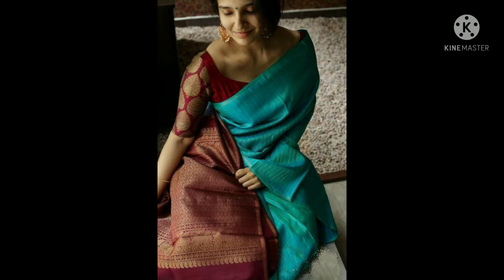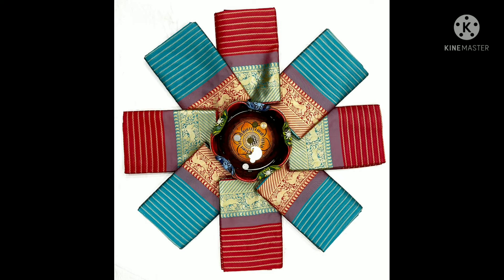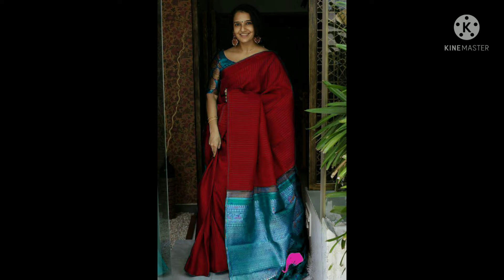Soft litchi silk cloth with beautiful rich pallu. Chakra work all over the saree. Contrast blouse. The price is 650 rupees. Now there are 5-6 colors available.